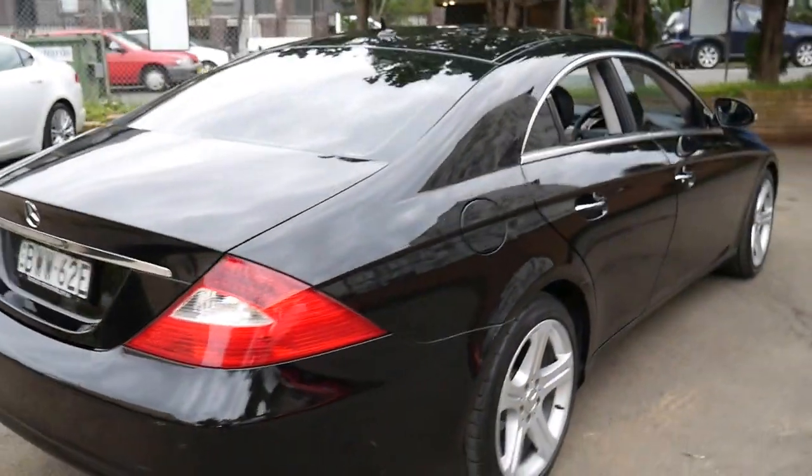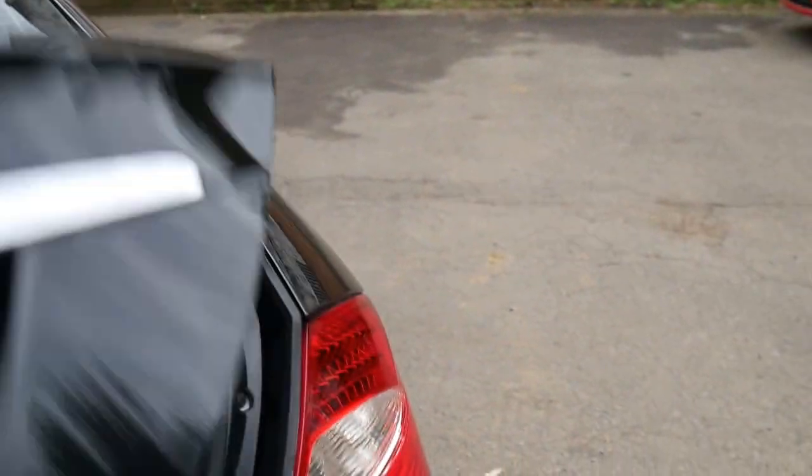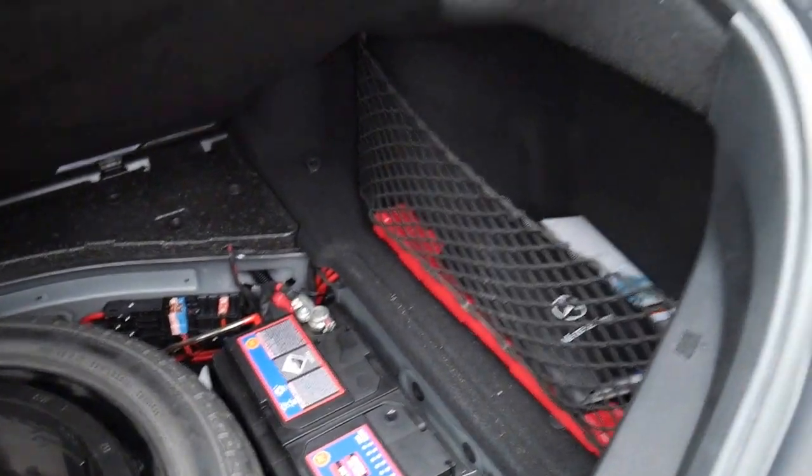It's got the seven-speed gearbox with the three and a half litre V6. It drives perfectly and it looks like a pretty new battery as well, which is nice.